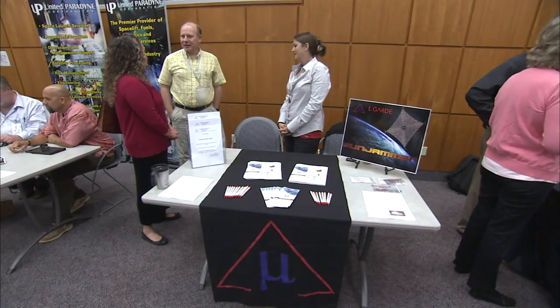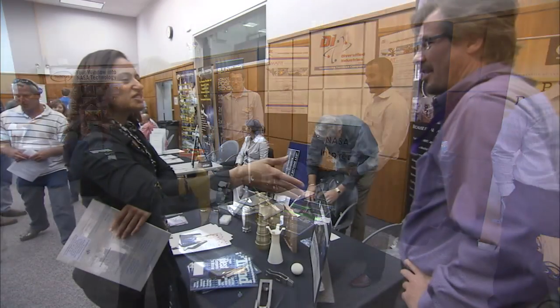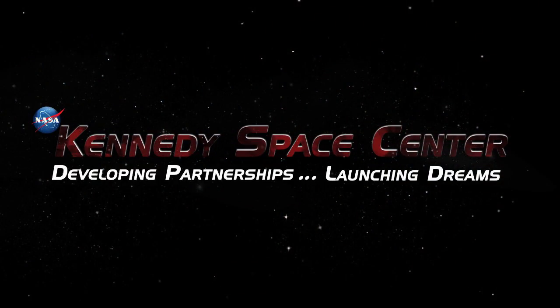Opportunities for partnerships through Kennedy's Center Planning and Development Office are available, accessible, and varied. Join Kennedy as we are developing partnerships and launching dreams.